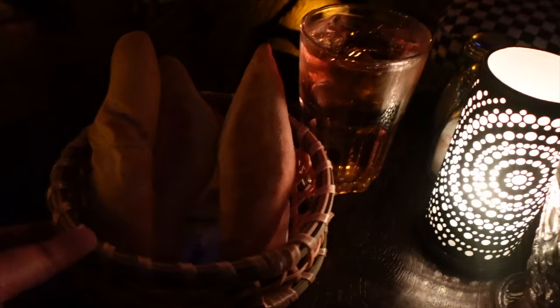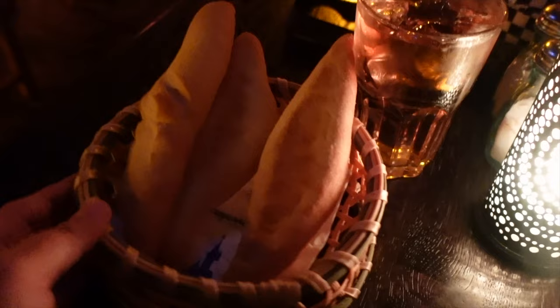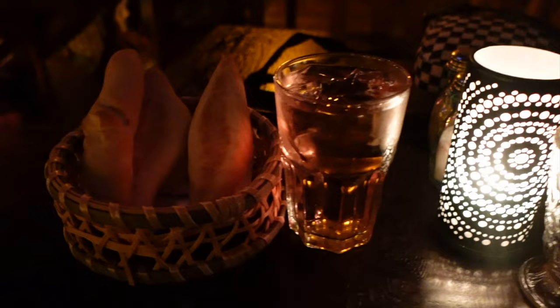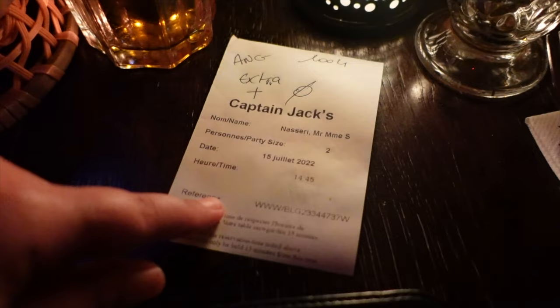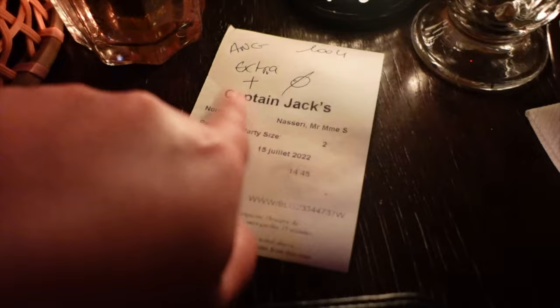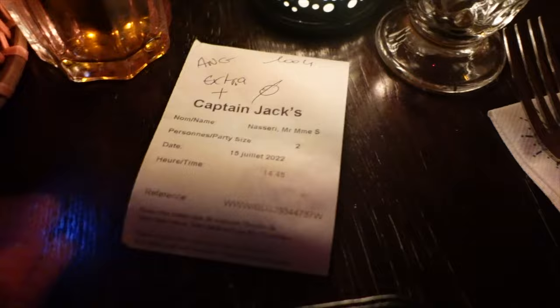They've brought me some complimentary bread — three rolls — which is nice. I also have my apple juice, the soft drink I chose with my meal plan. On my receipt you can see the party size, the date, the 14:45 time, and the meal plan noted as Extra Plus, which makes it easier for cast members to know what's covered.